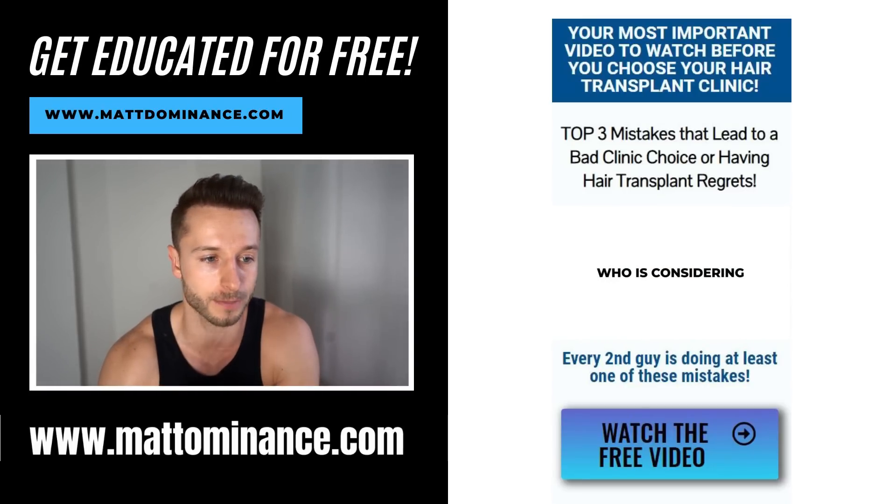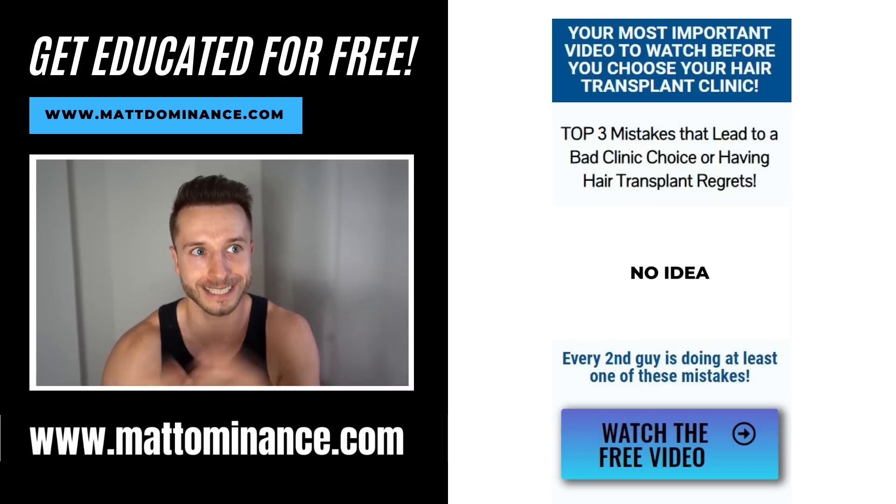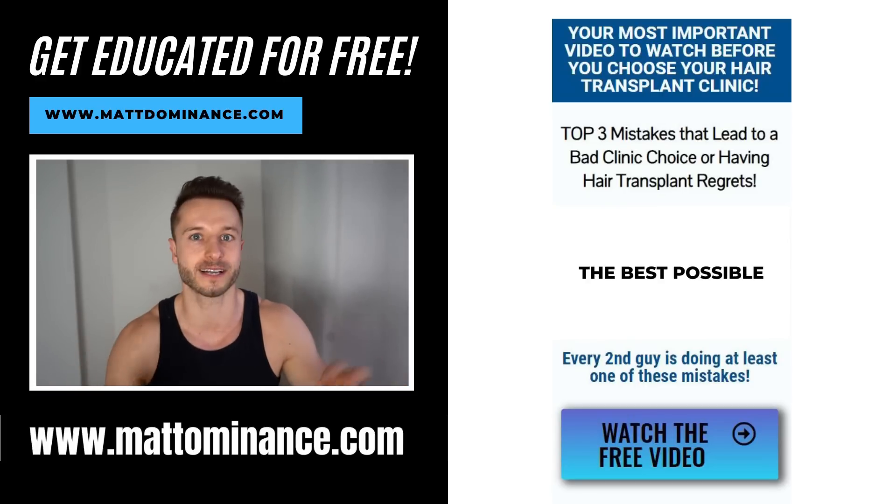You should go to my website, mattdominance.com, where you can get free education on hair transplants, which can really give you that hairline back with nice density — something hair loss treatments cannot even do. That's usually the next step that guys watching my channel will eventually take, and they usually inform themselves first on my website.